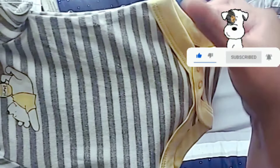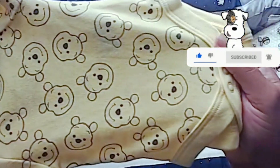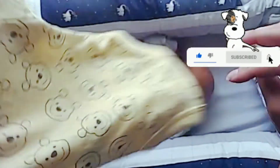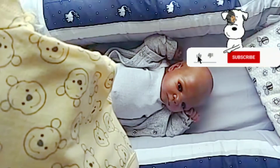This last one is a cute yellow and black with Winnie the Pooh faces all over it. They snap at the bottom, and I think this is the one I'm going to put on him. Cairo looks so beautiful in yellow — I think that's his signature color.